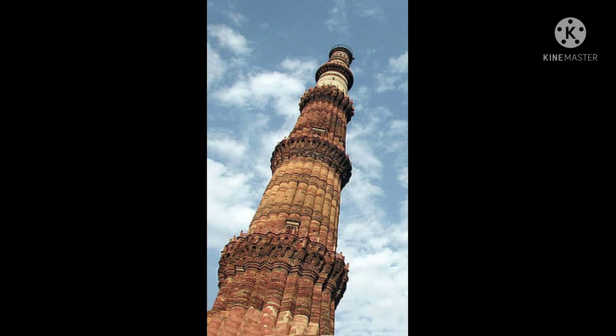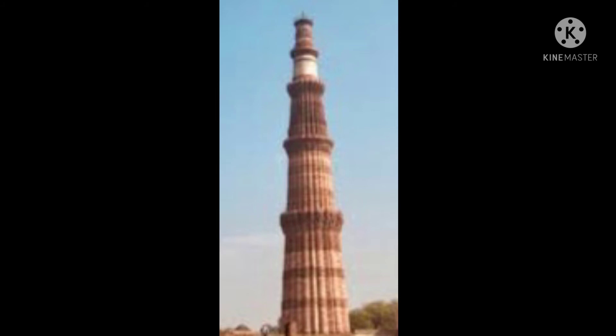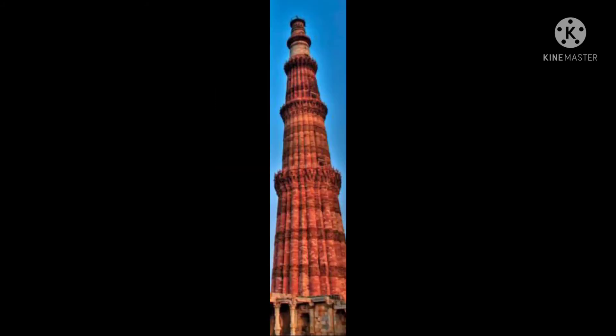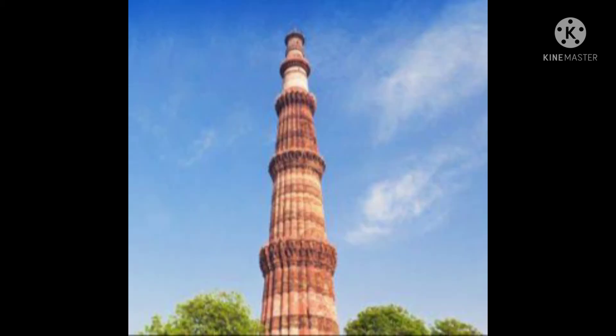Qutub Minar is taller than other towers of the world, like Italy's Leaning Tower of Pisa and the Great Pagoda of China in Shandong, and many more. But the interesting fact is, this red tower is slightly smaller than the white marble pride of India — the Taj Mahal. Despite its 379 steps and a height of 72.5 m, the 73 m tall white beauty of Agra is taller than Qutub Minar.